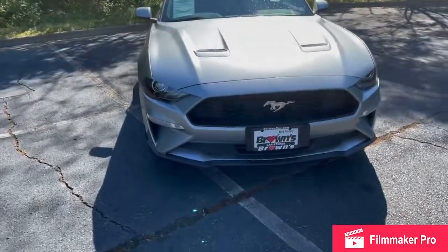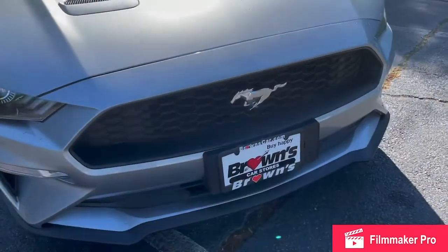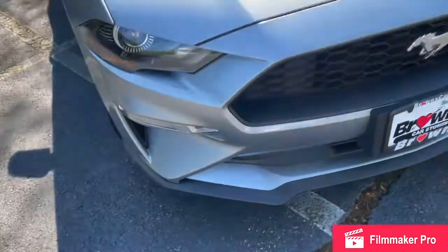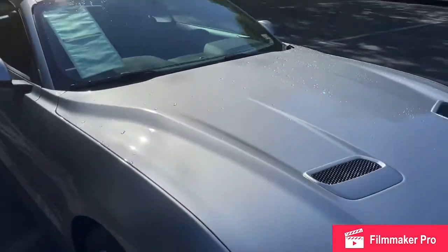This is a premium edition Mustang, so it's going to have all the bells and whistles that you may want. Iconic Mustang logo, of course, with your honeycomb grilling. Dynamic hood lines with your hood vents, giving you that aggressive Mustang feel.